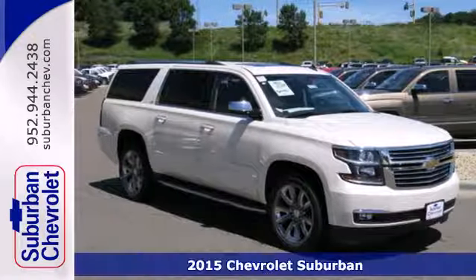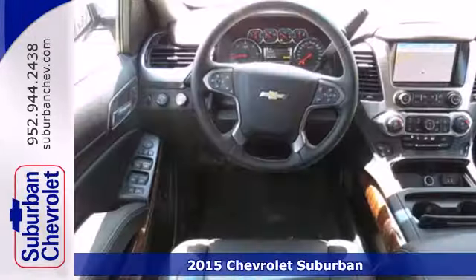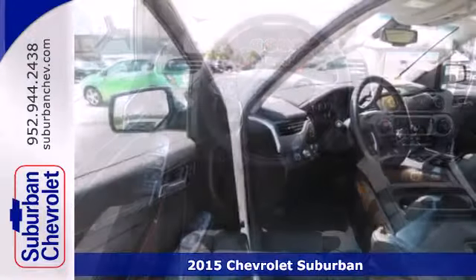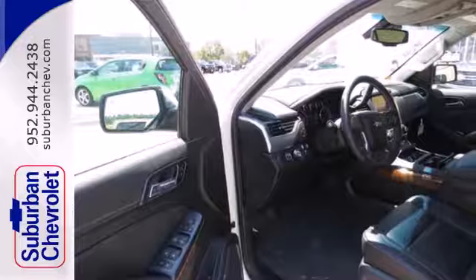It's a 2015 Chevrolet Suburban. Don't take chances. Put your faith in this trustworthy Suburban with its capable V8 engine and trailer hitch receiver.